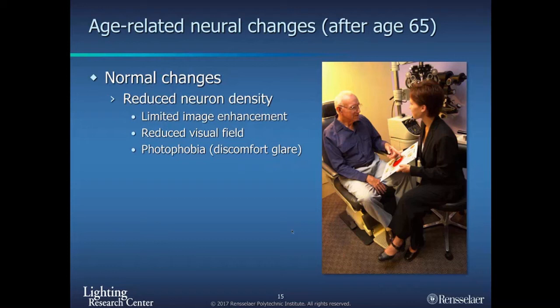Seniors also have a reduced visual field. One example is that when older people are driving, they tend to have accidents at intersections because they don't see things in their periphery as well as they used to when they were young.